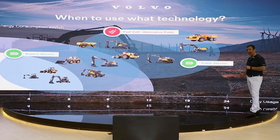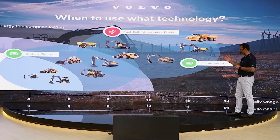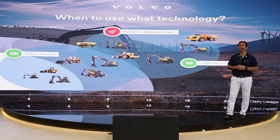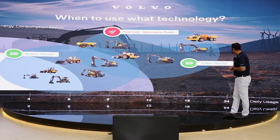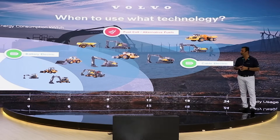These machines would be able to run beyond 12 hours as well. But the moment you go from a low utilization to a high utilization range, cable electric technology comes in — and here comes our EC500 range and new products we are developing in our excavator range. Beyond that, as we move further, we are getting into fuel cell and alternative solutions.